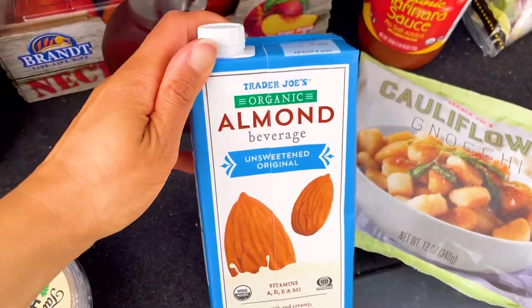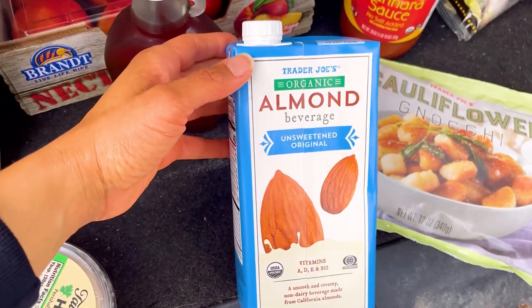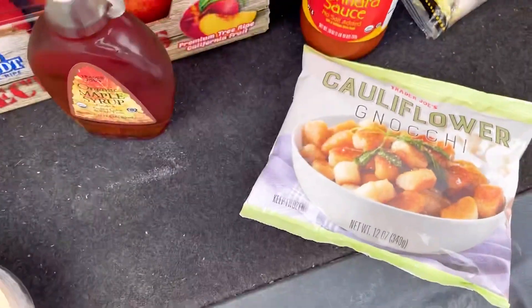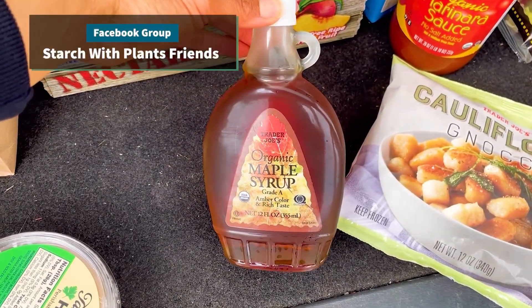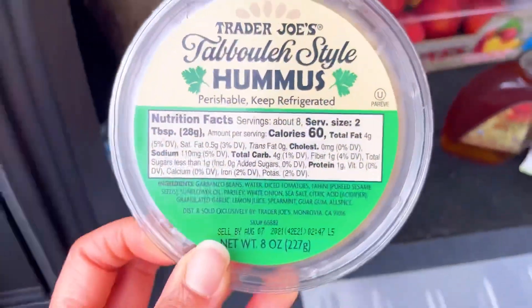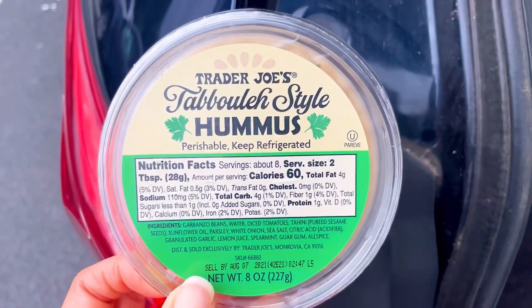The almond milk — this is the organic almond milk, an almond beverage. What are you using this for? Oatmeal in the morning and smoothies. And this is maple syrup, which is good for oatmeal as well as pancakes. And the hummus — this is really good. Hummus has pretty pure ingredients and you just need a little bit.